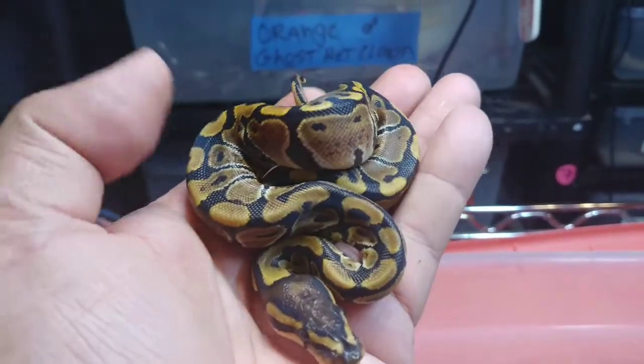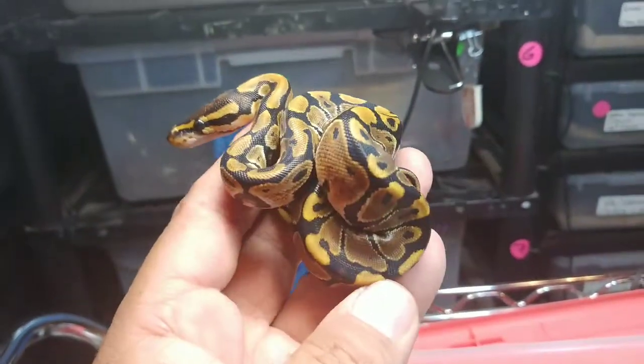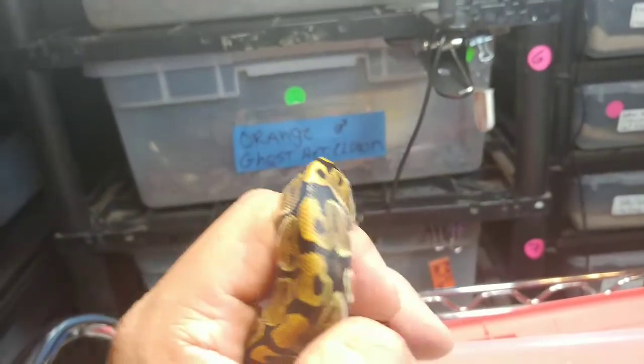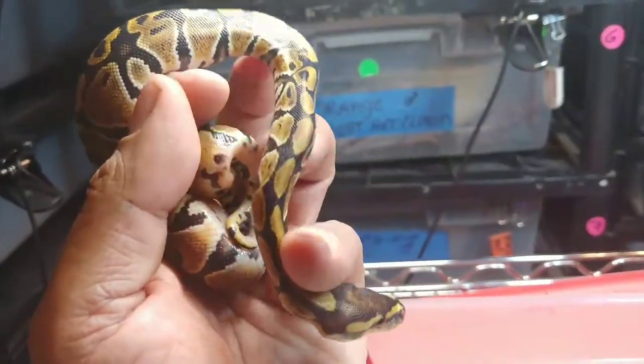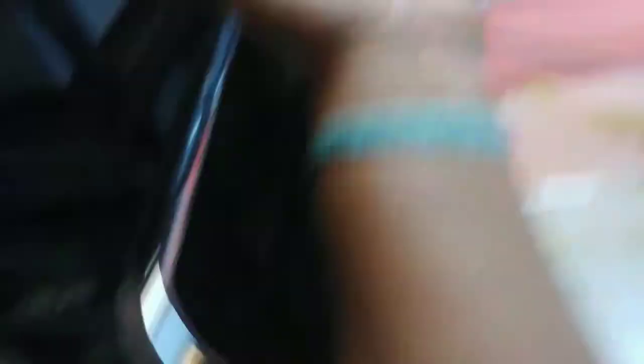Here's the first one. Looks like a normal. Now these — even the normals — are going to be 100% het for hypo or orange ghost, same thing. So they carry the gene, they just don't show it. It's a recessive gene. So that's the first one.